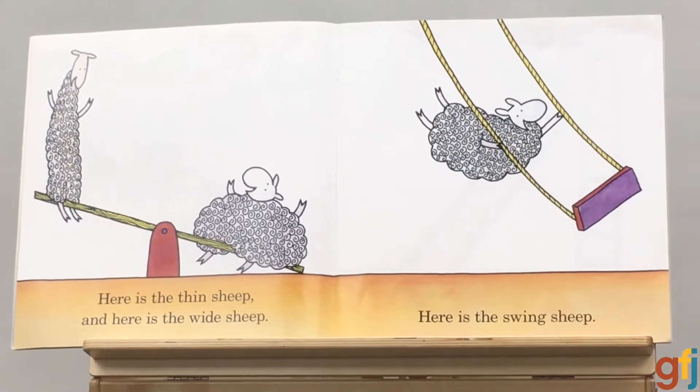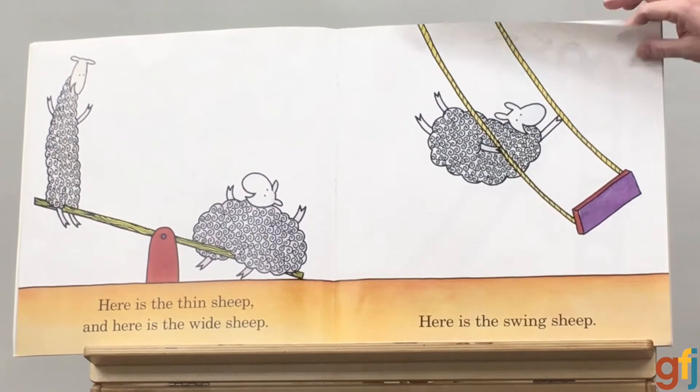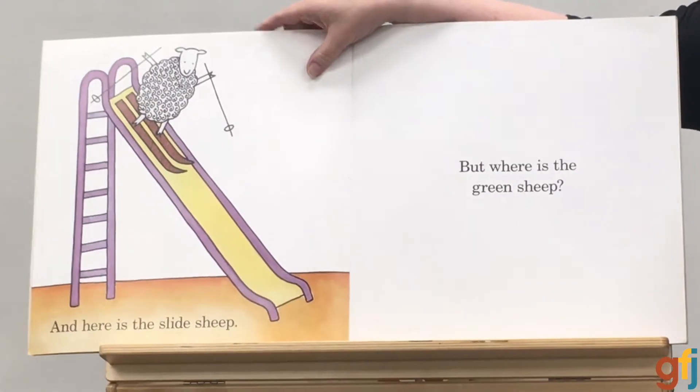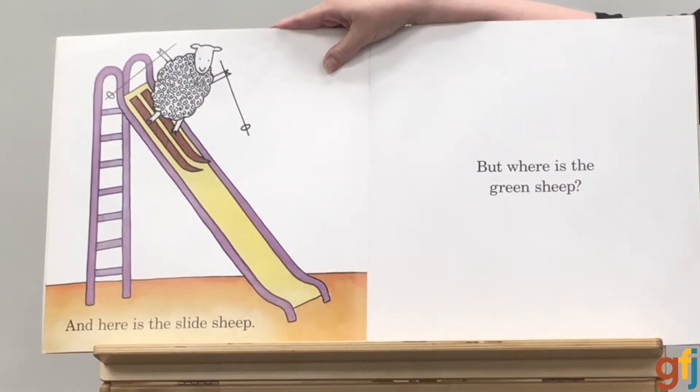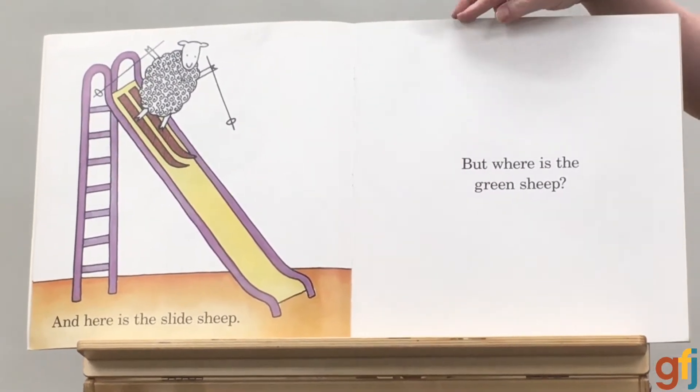Here is the thin sheep, and here is the wide sheep. Here is the swing sheep. And here is the slide sheep. But where, oh, where is the green sheep?